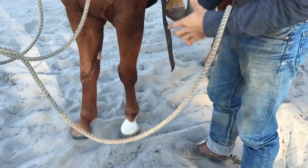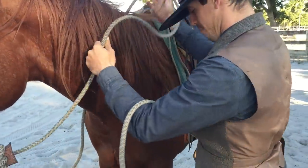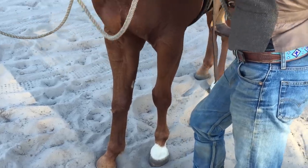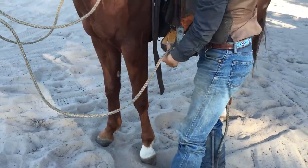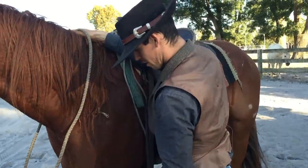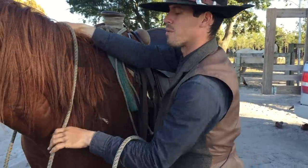Notice how close together the front feet are — that's not much of a base. A lot of his weight is on this foot, so if I were to get on right here it would pull him out of balance just a little bit. So I might just get this foot to step over there. See how he's got a little more of a base now? More of his weight is distributed to that foot, so he's in a better position for this 160 pounds to come onto his side.